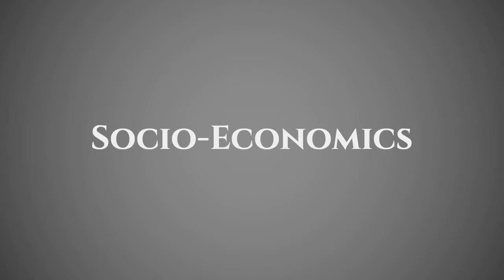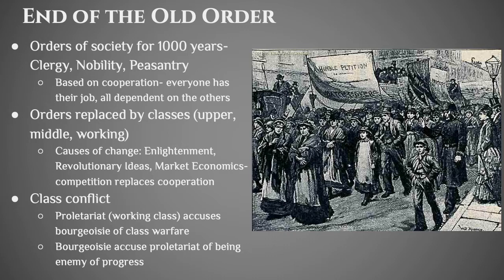We're going to look at some of the socioeconomic aspects and consequences of the Industrial Revolution. The old societal order that existed in Europe for a thousand years collapsed as a result. For the previous thousand years, society was split into three orders: the clergy, the nobility, and the peasantry. The whole concept was based around cooperation — everybody has their job and everyone is dependent upon the others. The peasantry does the bulk of the work and all of the farming. Nobility provides security and protection. The clergy provides for the eternal spirit. This was a symbiotic relationship.